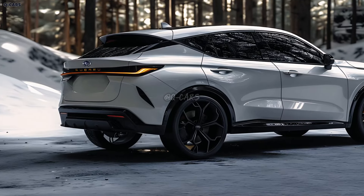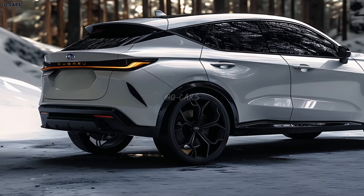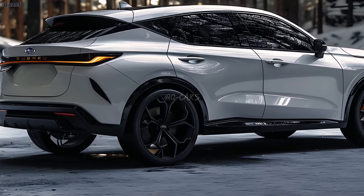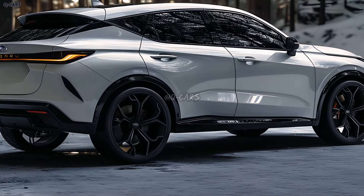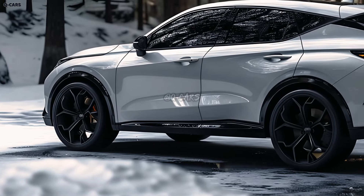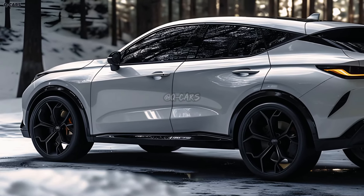The Outback towers over rival SUVs thanks to its 8.7-inch standard ground clearance. Particularly well suited for outdoor adventures is the robust vehicle with the Wilderness trim level, which offers an even higher ride height. Even after the redesign is complete, there will be very little difference in this regard.